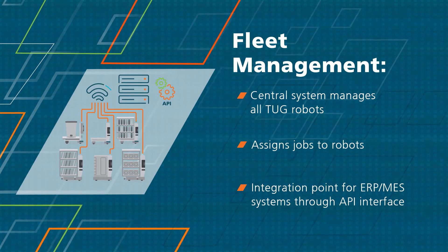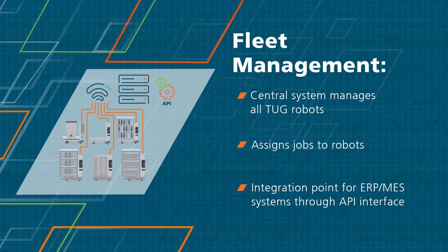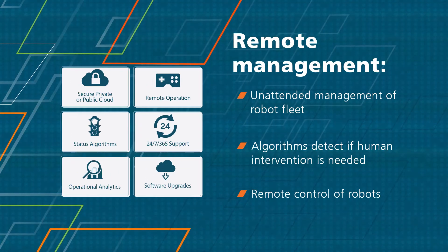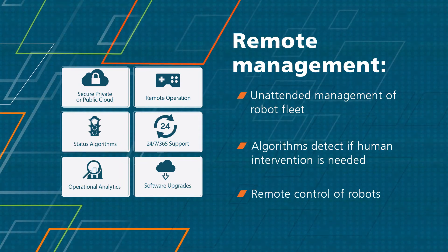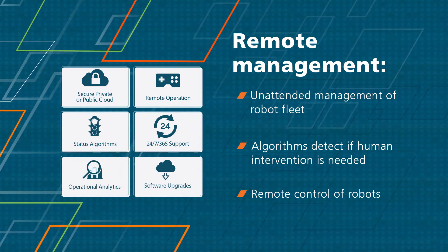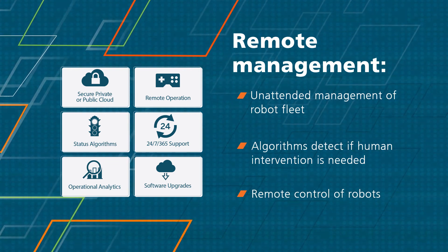An included software system centrally controls all robots, assigns the jobs, and is the integration point for all transportation requests. Remote monitoring and remote control of the robots is also provided, along with mapping changes and continuous software upgrades to ensure your fleet is performing at its optimal efficiency.